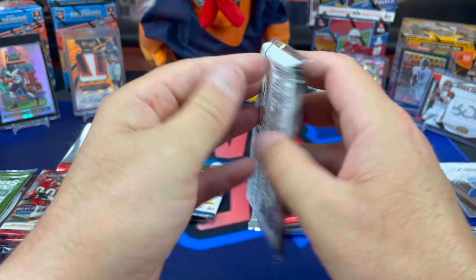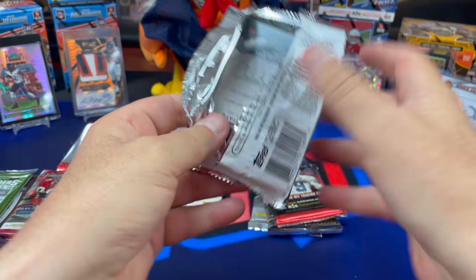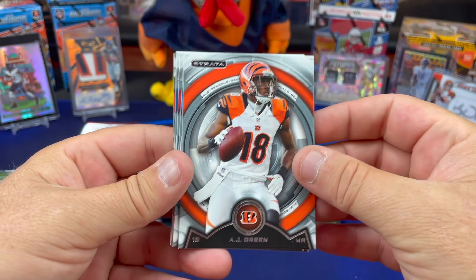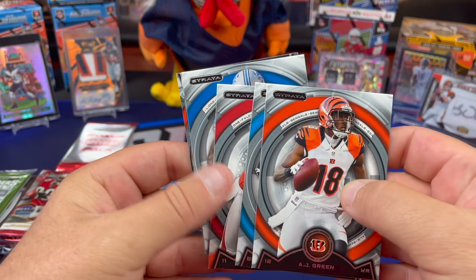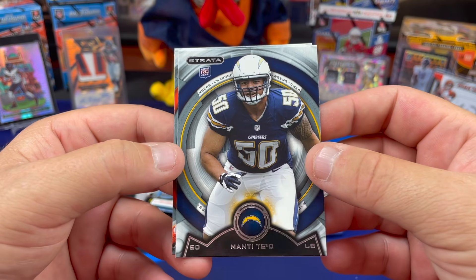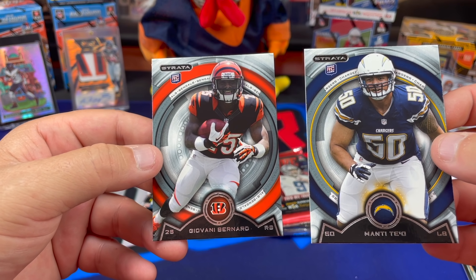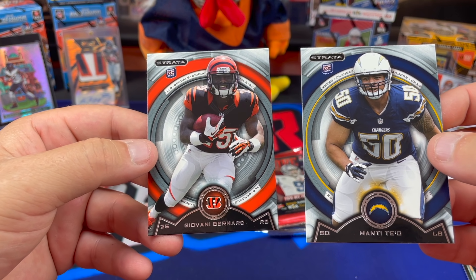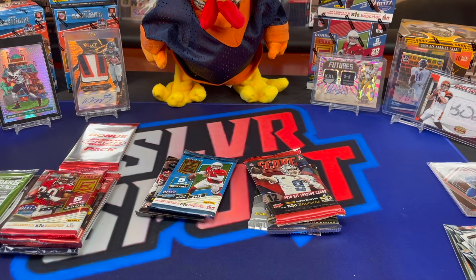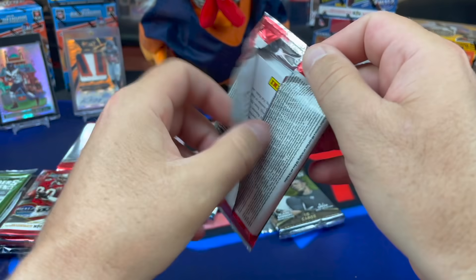2013 Strata — Geno Smith on the front. Is he still around? He was playing backup for somebody — I thought it was the Seattle Seahawks, still on the roster according to Wikipedia. AJ Green, Steve Smith, Julio, Reggie Bush. And a Manti Teo rookie card — he's still around. You honestly don't know about Manti Teo, that whole catfish story and the fake girlfriend? I might have heard something about it, but I really don't spend a lot of bandwidth remembering dumb stuff. Manti Teo and Giovanni Bernard — two good rookies that are still around.